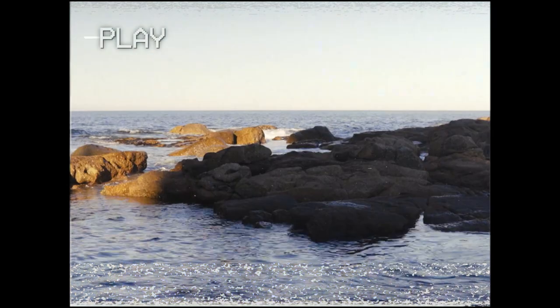Summer days are finally here and we are itching to splash into the luscious water that Cape Town has to offer. Today we're exploring beautiful tidal pools right here in the heart of Cape Town.